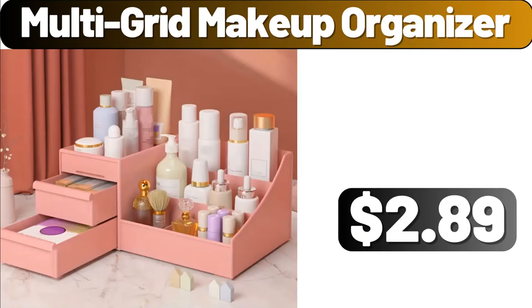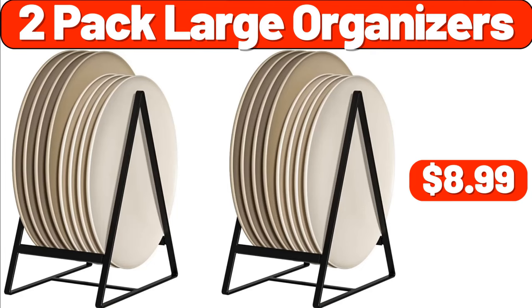Multi-Grid Makeup Organizer, $2.89. Two-Pack Large Organizers, $8.99.